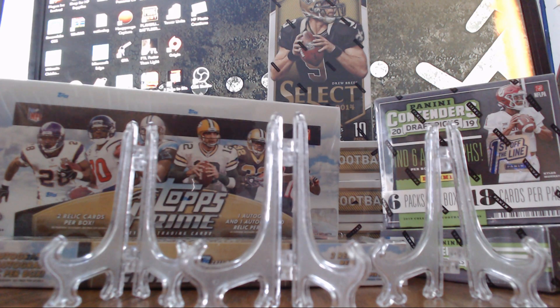I actually tried to make a little break video for this announcement, but it got a little messed up. So I'm just going to show you some of the cards from it because there are some cool ones.